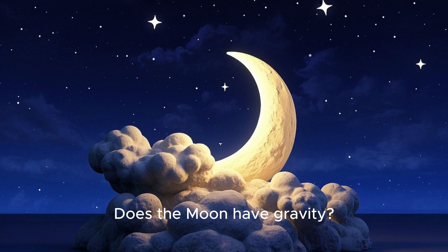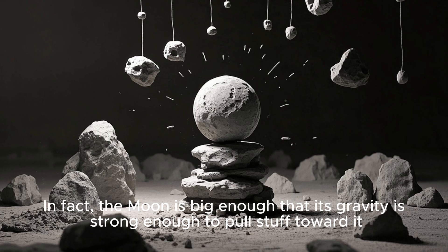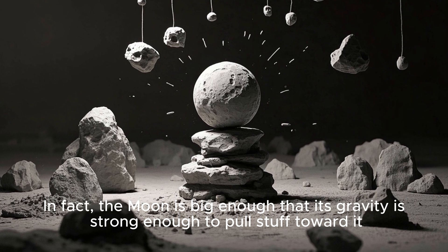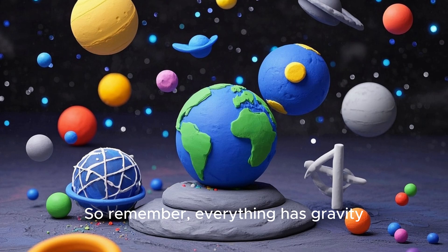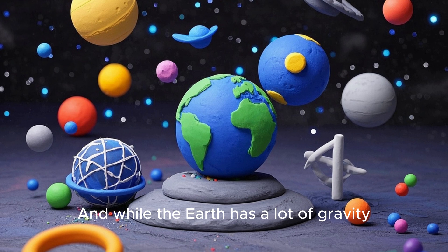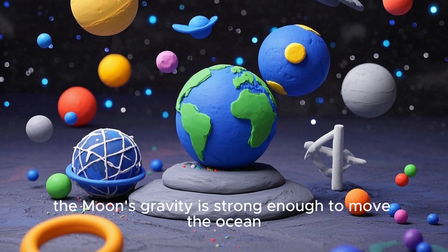But what about the moon? Does the moon have gravity? Of course it does. In fact, the moon is big enough that its gravity is strong enough to pull stuff toward it. Every single day the moon pulls on Earth's oceans and causes tides. So remember, everything has gravity. And while the Earth has a lot of gravity, the moon's gravity is strong enough to move the ocean.